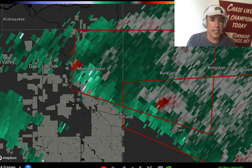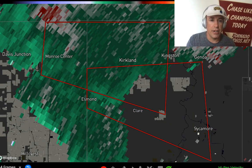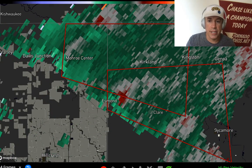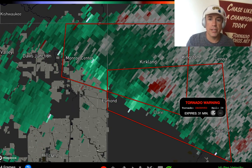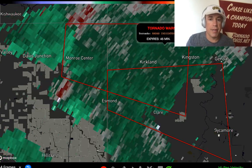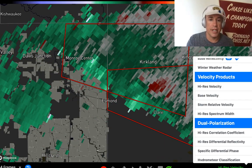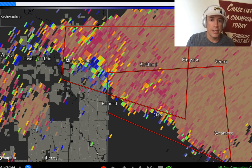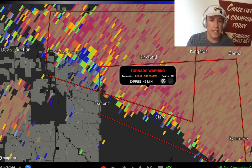It looks like it was that renegade storm. The back one tried to intensify as well near Monroe Center, and I don't know if that one actually produced a tornado. But I do believe it was this lead one — indeed the lead storm that was the confirmed tornado producer. The back one is still radar-indicated right now. I do have storm chaser friends on the ground in this area, so I'm waiting to get the report. It does look like you can see a debris indication there near the Essmond area.